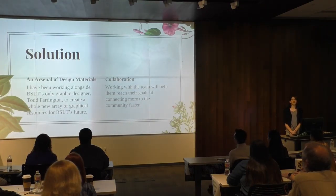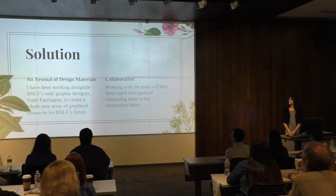I worked with Todd Farrington. He's the main graphic designer at Big Sur Land Trust, and I came in and helped him with some of the things that they needed to do.